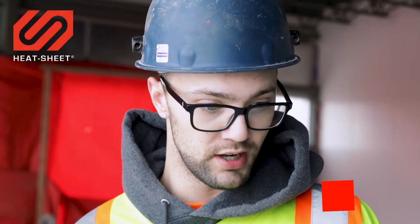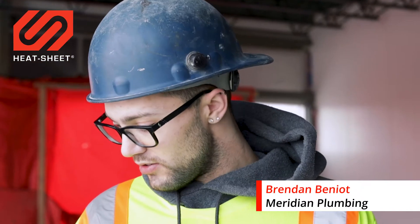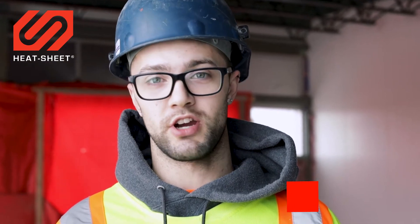Brendan Benoit with Meridian Plumbing and Heating, laying down some heat sheet and infloor. Favourite part? Definitely walking it in. That ease of installation compared to rebar — off the charts.